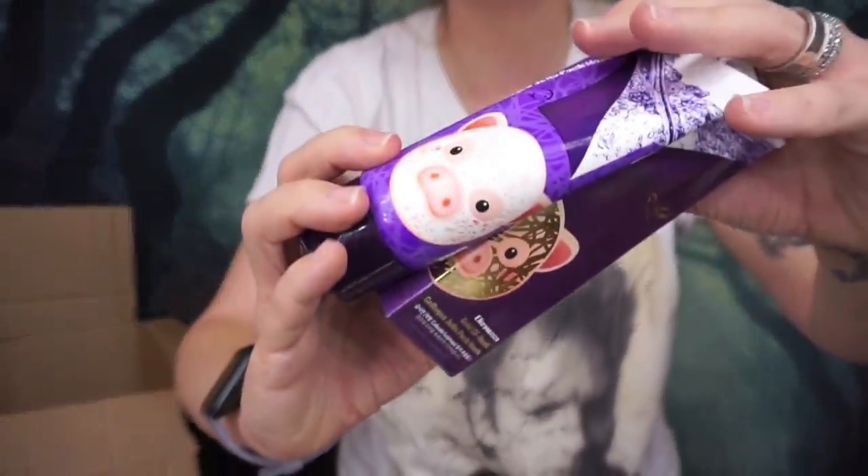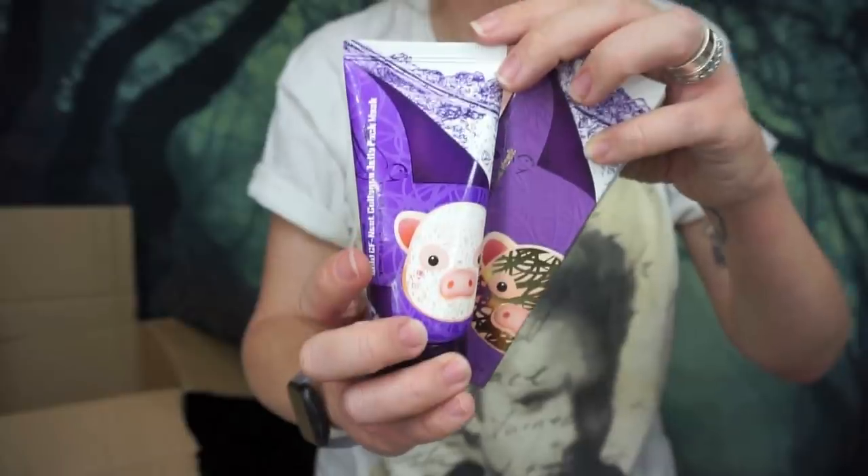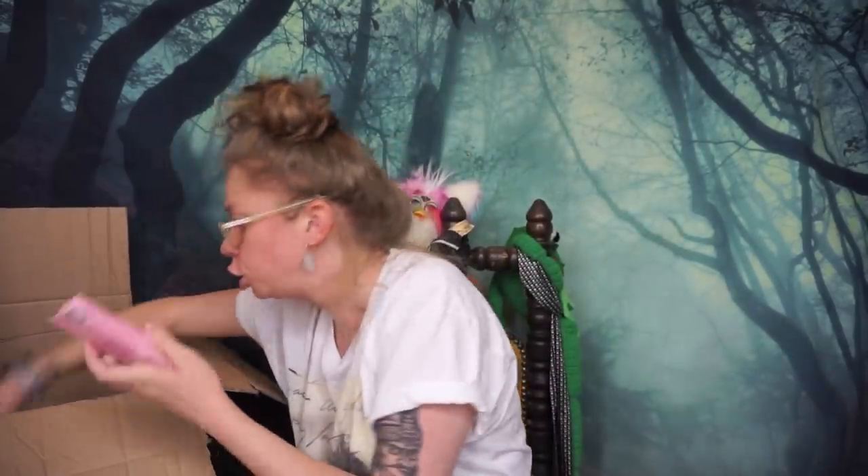I have another Eliza Vecca product — once again with the super cute little pig mascot. This is a clear jelly collagen mask. I have some sick fascination with clear peel-off masks — it's like when you were a kid in school and you'd put a thin layer of glue on your hand and then peel it off. Did anybody else do that, or just me?